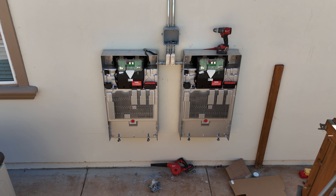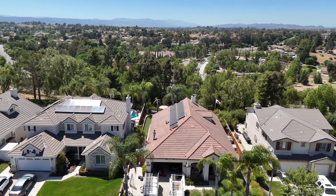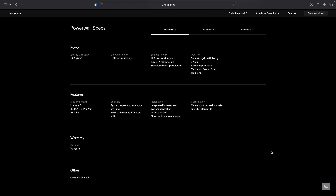First, let's talk about the Tesla Powerwall. This is a rechargeable lithium-ion battery designed for residential use. It stores energy from your solar panels or the grid and provides backup power during outages. The Powerwall boasts a 13.5 kilowatt-hour storage capacity and can deliver 11.5 kilowatts of continuous power to your home. It's known for its seamless transitions during power outages, which means your home experiences little to no disruption when the power goes out.